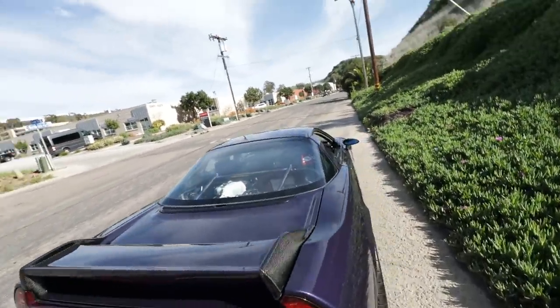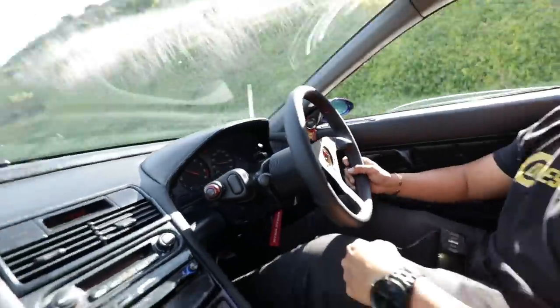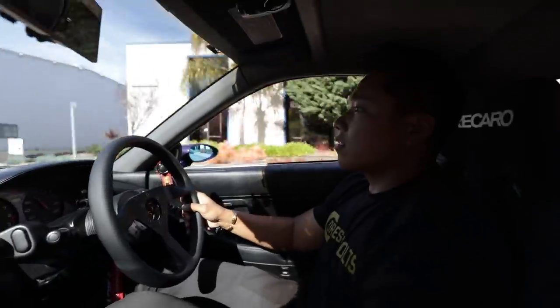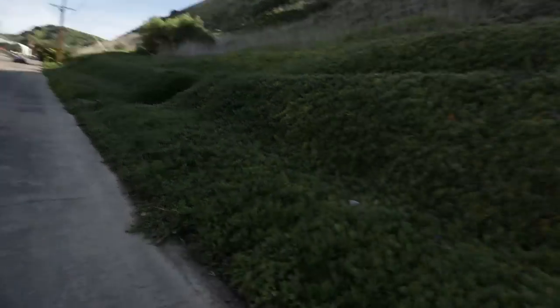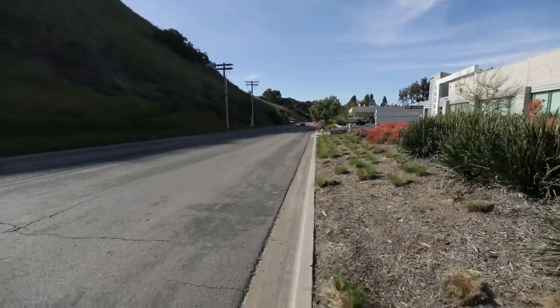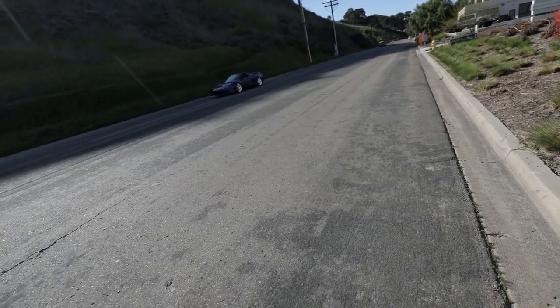Sean rips it — oh we should probably drive up a little bit. That was so loud. It sounds amazing! Getting some good flyby shots. It's so loud — this is not okay, we're going to get in trouble. That was a full send — that was amazing!